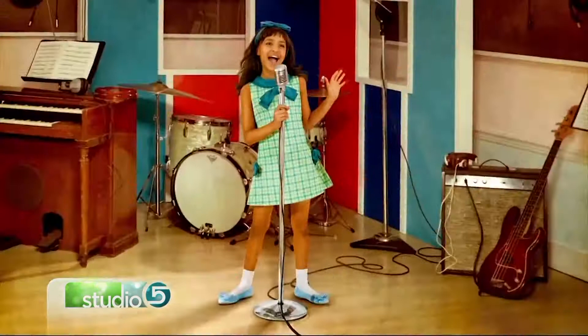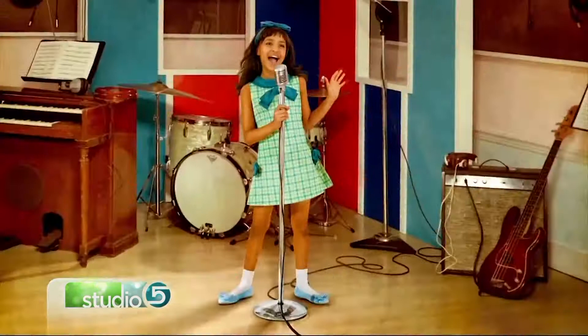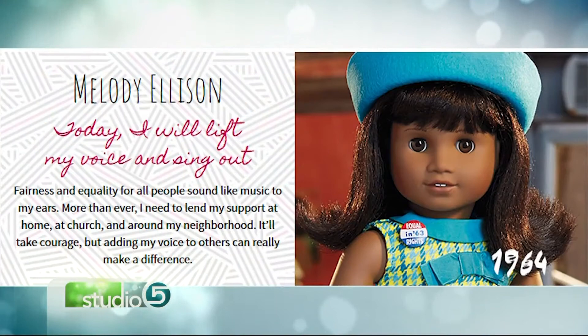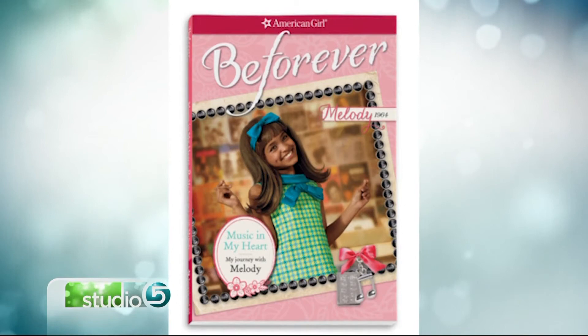I really hope that especially young people will get a sense of their importance as historical and political actors. We see that the ordinary people of all ages, young and old, made a difference in the civil rights movement. I especially hope that it inspires today's young people to take a look around them, figure out what issues matter to them and things that need to be addressed in their communities, and then to take account of their own interests and talents and use those to make the world a better place.